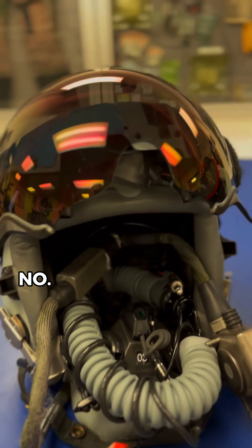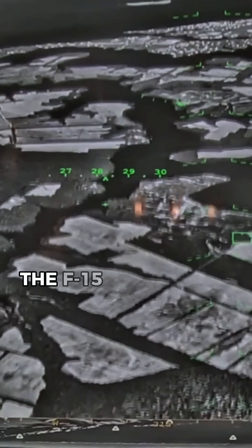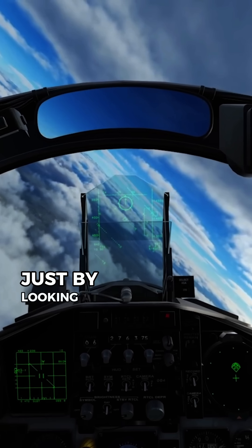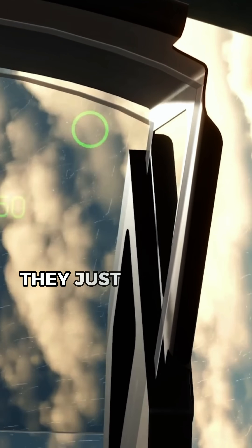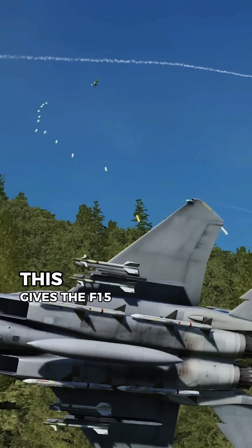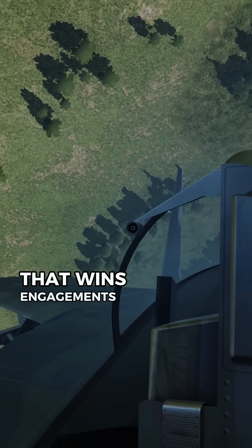Number 2: Helmet Display Targeting. The F-15's joint helmet-mounted cueing system lets pilots lock onto a target just by looking at it. They don't need to point the jet — they just glance, lock, and fire. In a turning fight, this gives the F-15 a split-second edge that wins engagements.